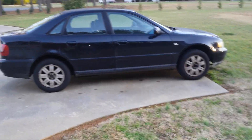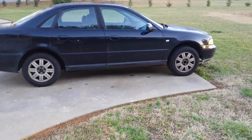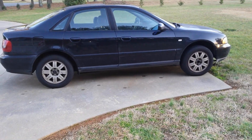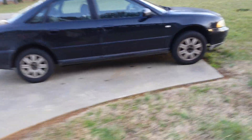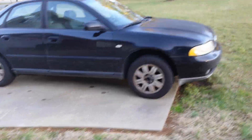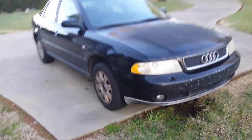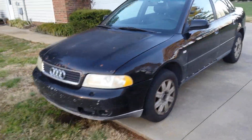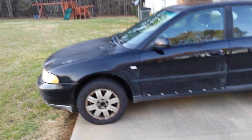Alright boys and girls, you're looking at a 1999 Audi A4 1.8T front-wheel drive with 450,000 miles. This is my daily commuter. She looks a little rough because she's been driven rough — a lot of miles on this thing. I like to call it old faithful.